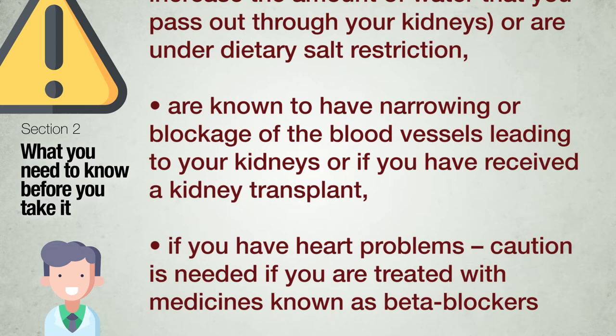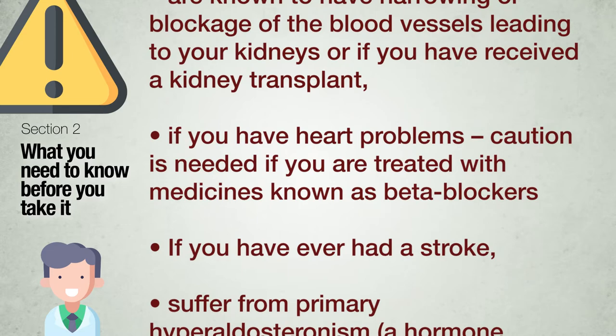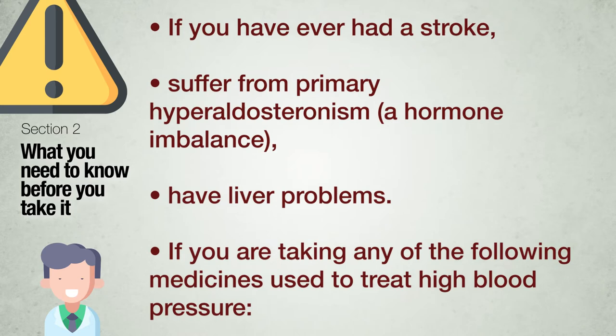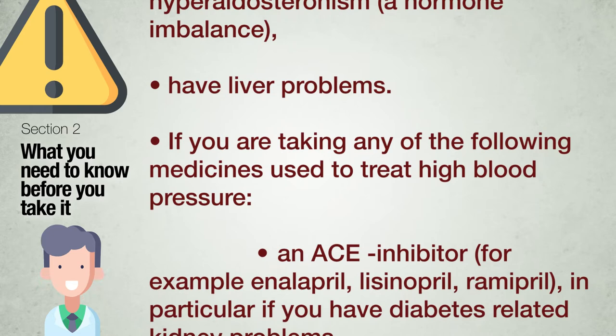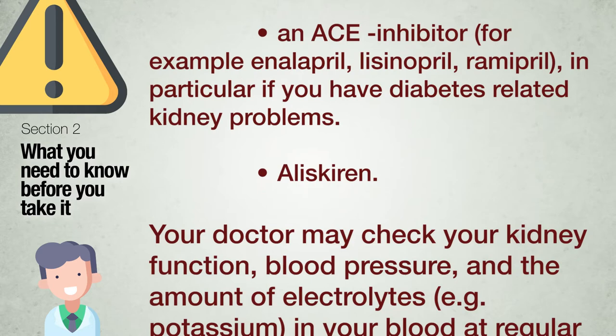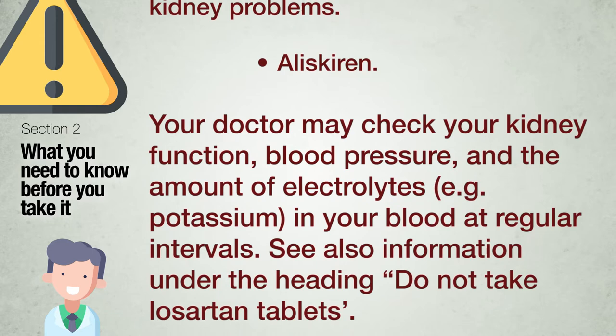Caution is needed if you are treated with medicines known as beta-blockers. If you have ever had a stroke; suffer from primary hyperaldosteronism, a hormone imbalance; or if you are taking any ACE inhibitor, for example enalapril, lisinopril, ramipril — in particular if you have diabetes-related kidney problems; or if you are taking aliskiren. Your doctor may check your kidney function, blood pressure, and the amount of electrolytes — for example, potassium — in your blood at regular intervals.